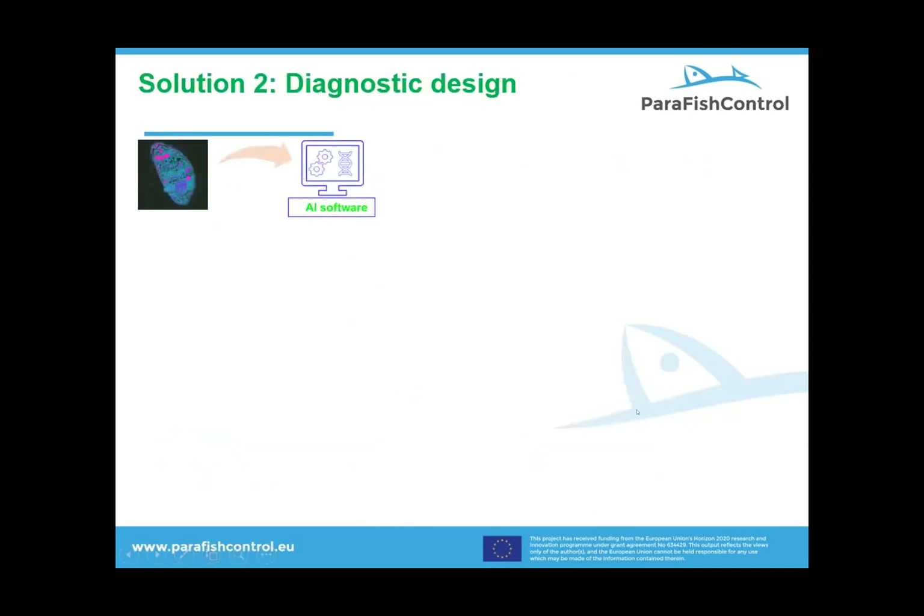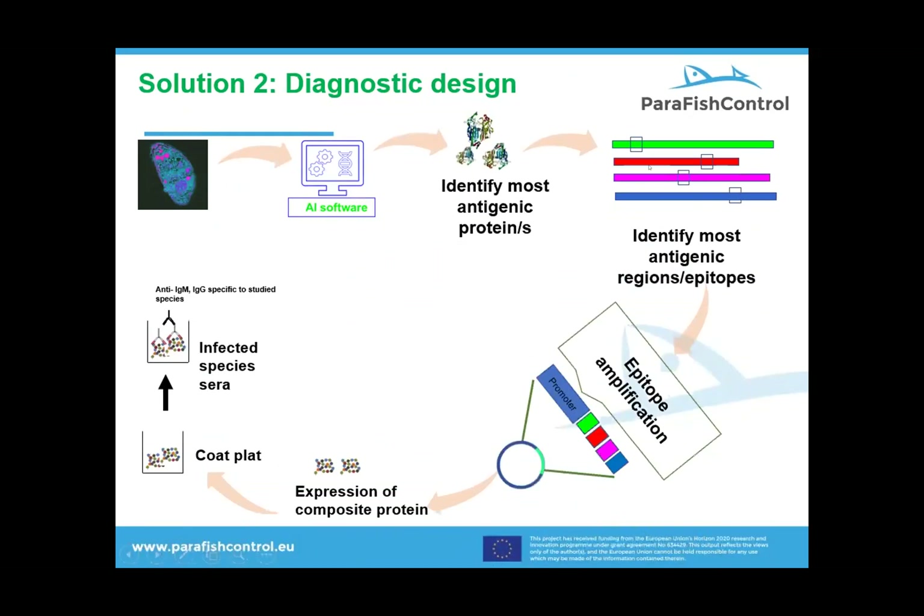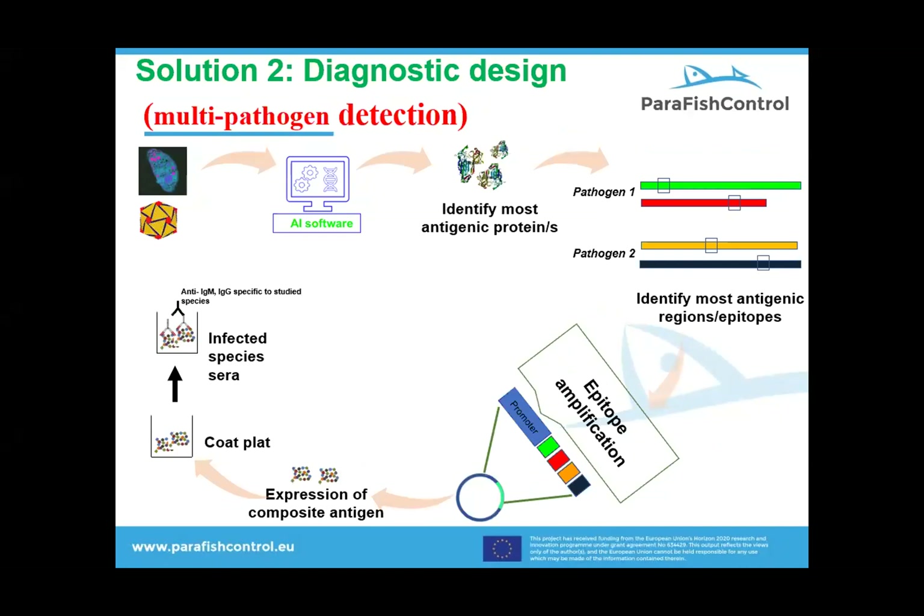I'm going to talk about the diagnostic design. This is an innovative approach because pathogen proteins can be analyzed by the software, which will rank the proteins based on antigenicity. Another integrated software will identify the key antigenic regions, which can be cloned into a vector and expressed to be used for detection of infection. Similarly, this approach has the potential to develop diagnostics for multiple pathogens or multiple strains — seven to eight at once, maybe even ten — providing a cost effective option for fish disease management.